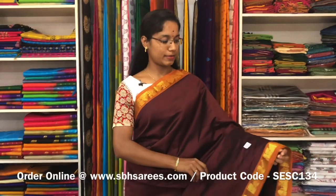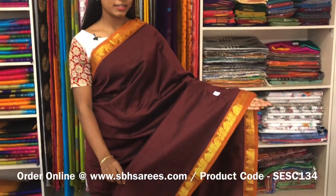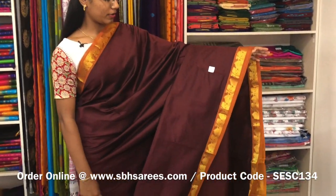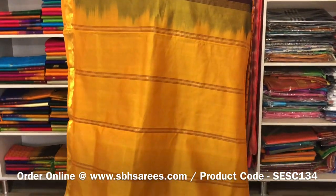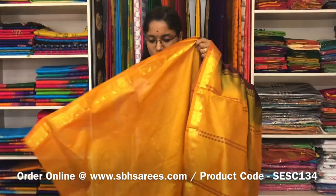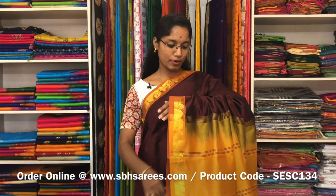This is a semi silk cotton saree with brown and mustard combination. In this, we have a small ziripatti border on both sides of the saree. The entire body is spread in brown colour with a simple lined pallu in mustard colour and a plain mustard blouse. The price of the saree is 1300 and the product code is SE SE 134.